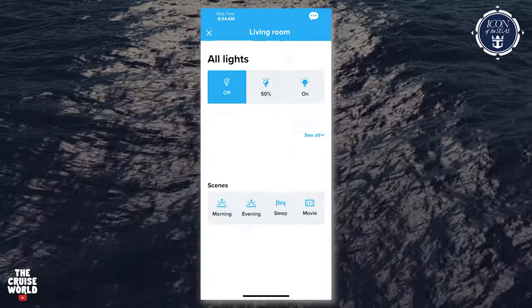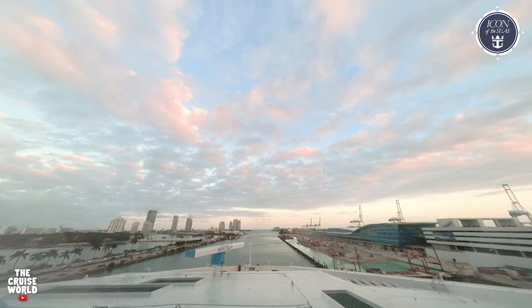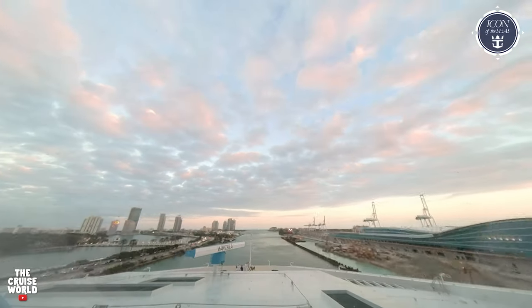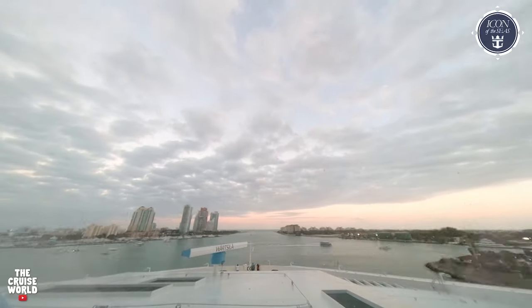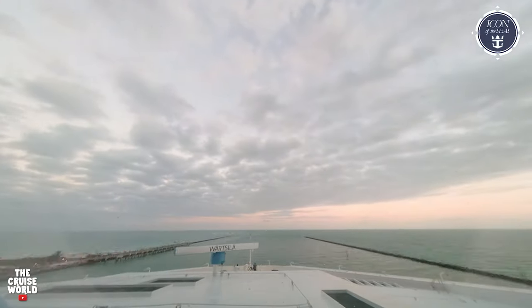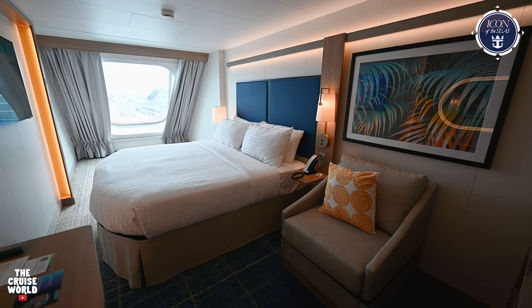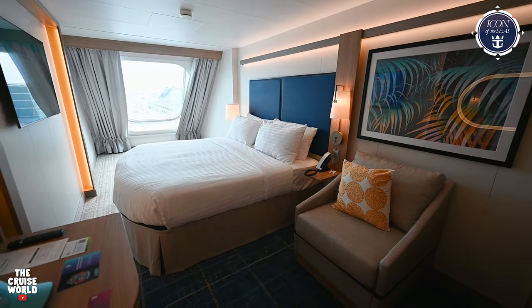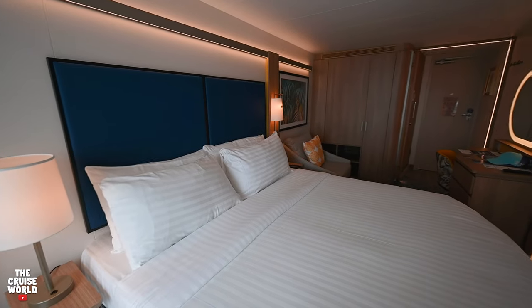We had a great time in this cabin and got some great views out of the front of the ship. I know that sometimes it can get a little rocky all the way up front, but this ship is huge and the stabilizers were working great — we had no issues with movement. That being said, if you like to sleep in on port days, you may want to consider another room location because you will hear the horn blast as you're pulling into port.